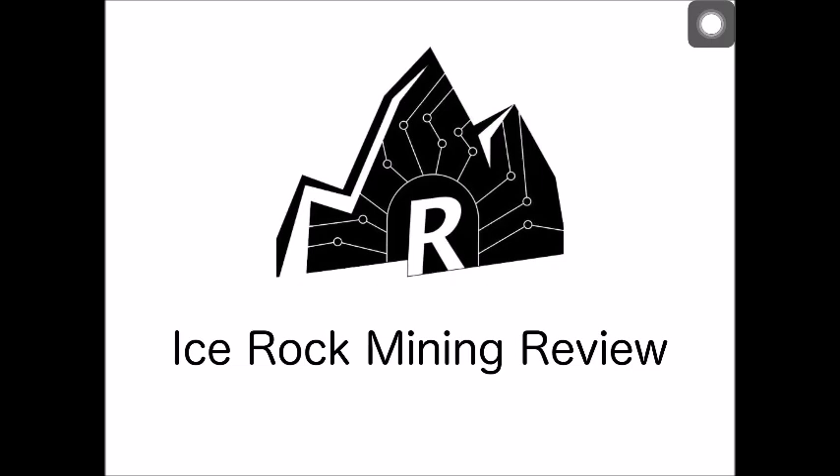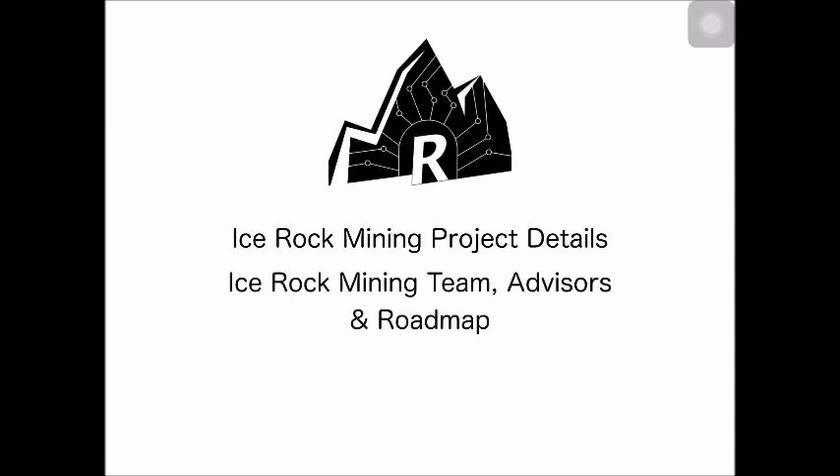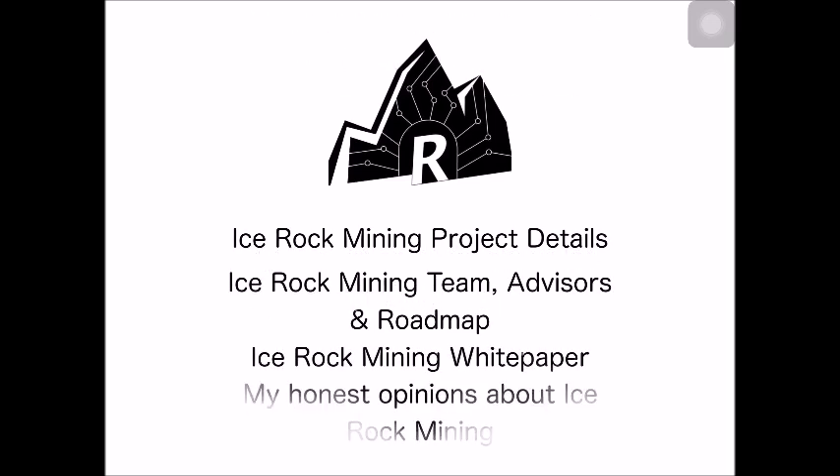This is Jeff, once again also known as Crypto Nomad, and for today's video review we will be discussing the Ice Rock Mining project, including the features and benefits, the team, advisors, and roadmap, the white paper, and my honest opinions about Ice Rock Mining. Okay guys, let's roll.